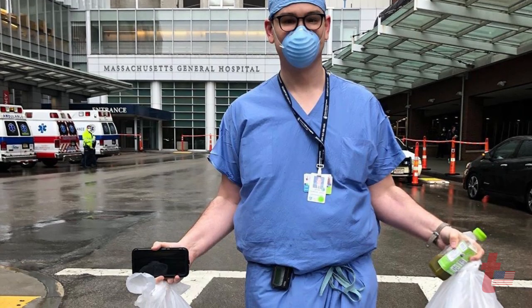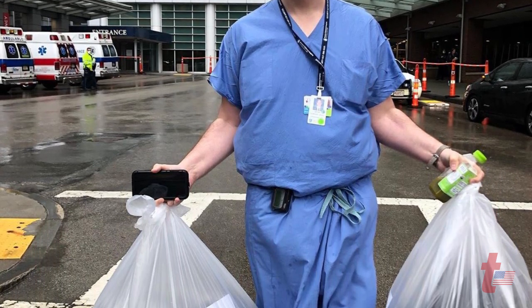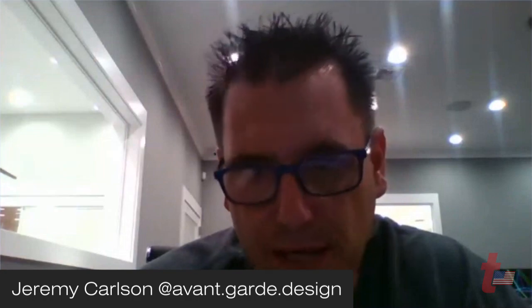It used to be the case that you use one and throw it away. Then it got to the point where you'd have one per day, then one per week. Now we're getting reports that some hospitals have one per department and they have to share. Some hospitals have nothing except trash bags. In Massachusetts, they're disposable — you put them on, take them off, and throw them away with every patient you see.